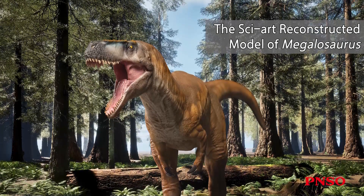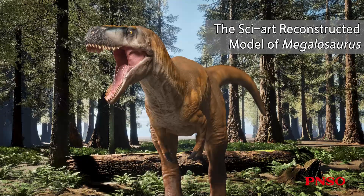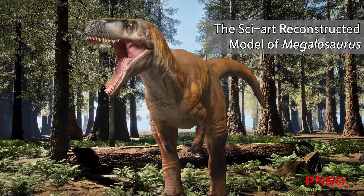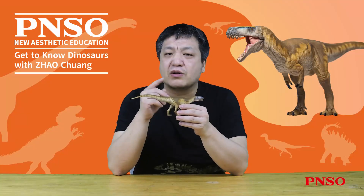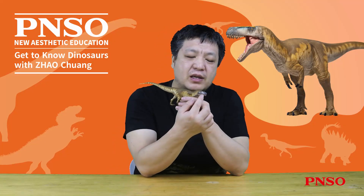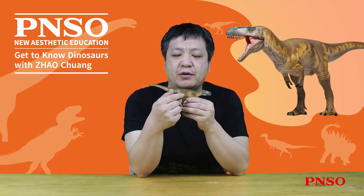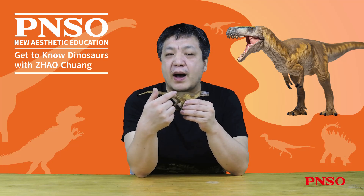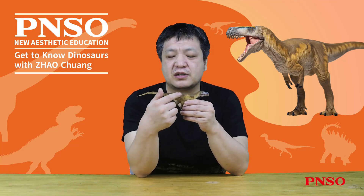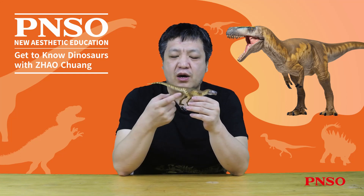Megalosaurus is the first dinosaur known to humans. It was excavated quite early, and its relevant early research was full of twists and turns. When people first discovered the fossils of Megalosaurus, the primary parts included the anterior bones of its mouth, several ribs, several dorsal vertebrae, a pelvis — mainly its side ilium — the upper cervical vertebrae, a small partial leg, and a small portion of the tail.